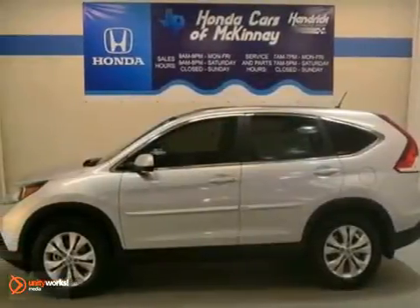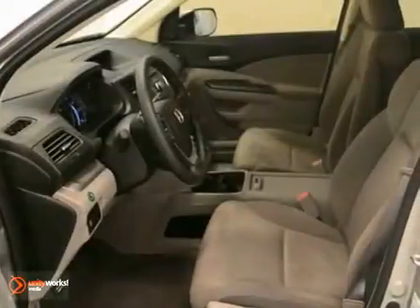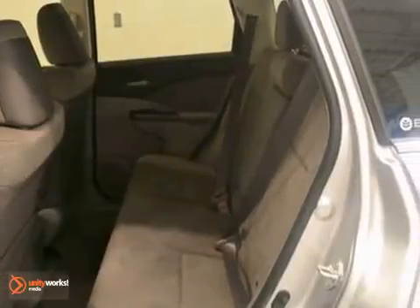This 2012 Honda CR-V EX features a 2.4-liter four-cylinder gasoline engine. It's equipped with a five-speed automatic transmission. This vehicle is alabaster silver metallic with a gray interior.